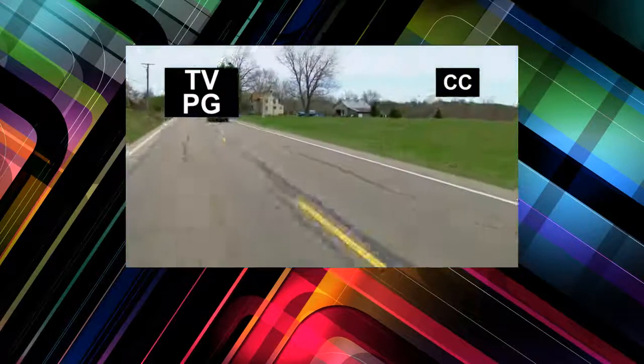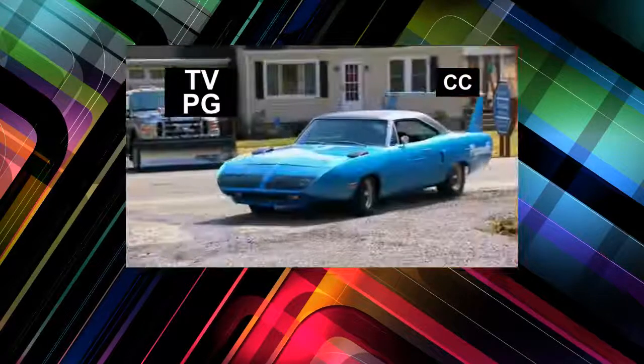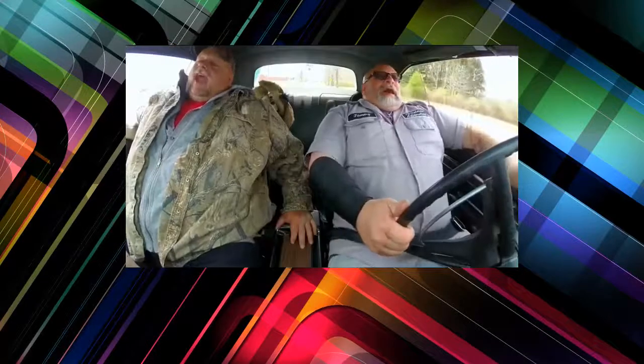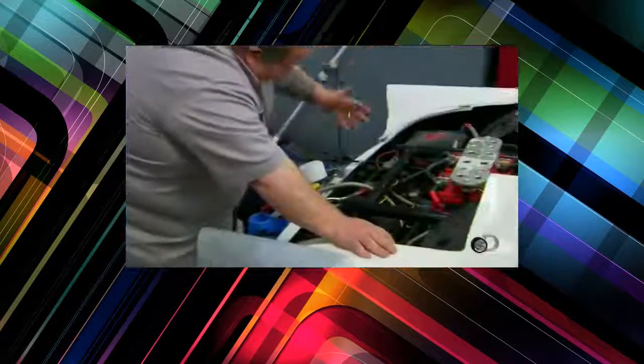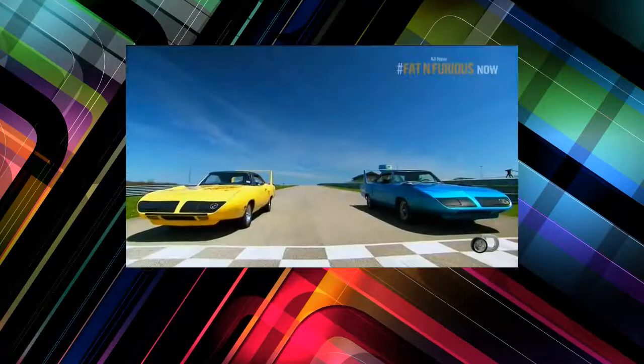Tonight on Fat and Furious Rolling Thunder: Tommy tries to get a Superbird soaring at the track, while Andy and Chuck take a look at a '56 Thunderbird and try to put it back together again. Once they get these rare birds ready for takeoff, it all comes down to how fast they can fly.